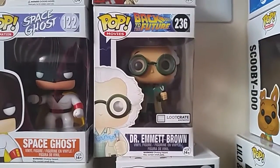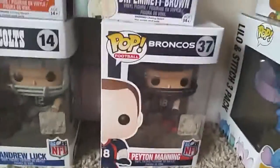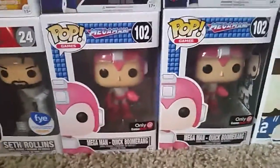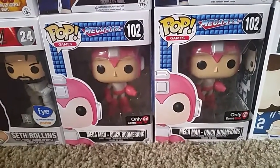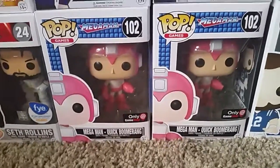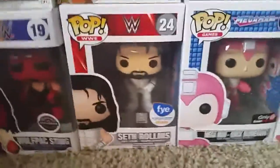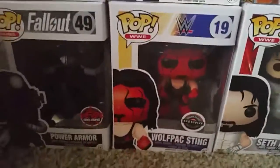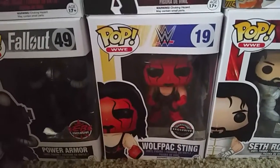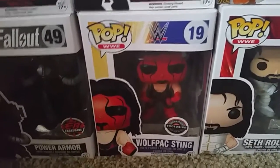The Loot Crate exclusive Emmett Brown — he's holding the jumper cables, it's a 1955 version. A Peyton Manning from the Denver Broncos and Andrew Luck from the Colts. Then my probably least favorite two pops that I own — I have two of them from the Black Friday GameStop box this year. If anybody wants to make a trade let me know. Then the FYE exclusive Seth Rollins in the white suit. GameStop exclusive Wolfpack Sting with the red and black face paint — probably one of my favorite pops that I own. I wish the box was in better condition — it's in terrible shape honestly — but as far as I know GameStop isn't selling these anymore, so I'm just happy I got one.